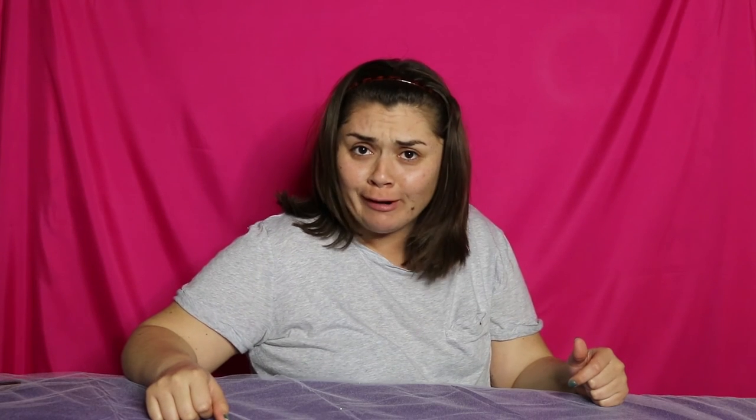That wraps up my review for today. Let me know if you have any questions, comment down below, please subscribe, like the video, and follow me on my other social media. On my next video I'll be reviewing pills called Vibora de Cascabel. If you haven't seen my last few videos about my obsession with skincare, go check them out. See you next time, bye!